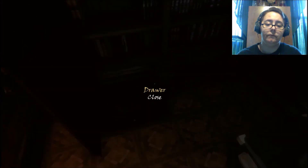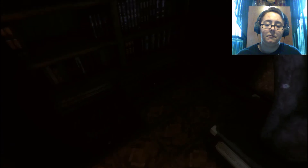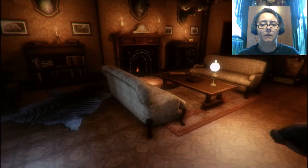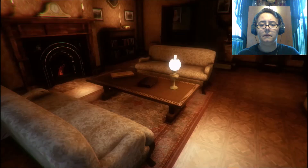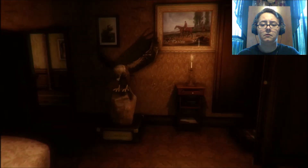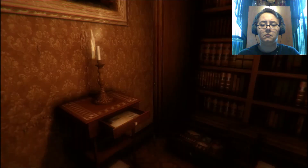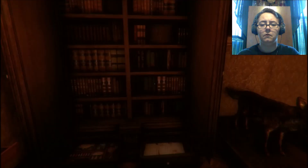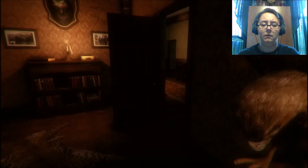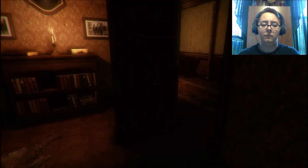Open the drawers, please. Nothing is there. Is there a letter in the other bookcase that I just didn't see? No, there is not. Okay, I guess now we go into the room of Caravan.